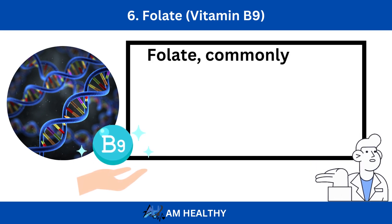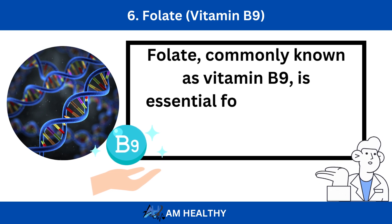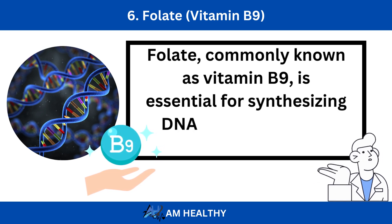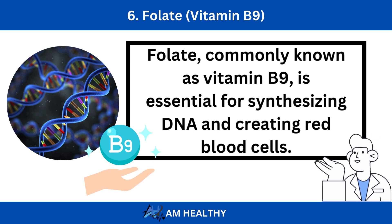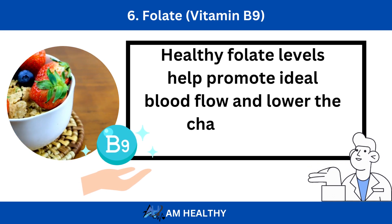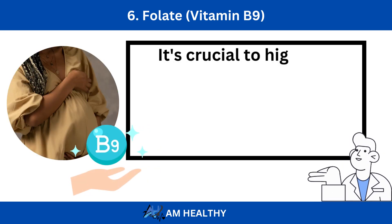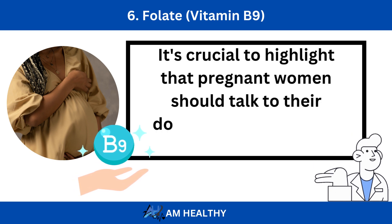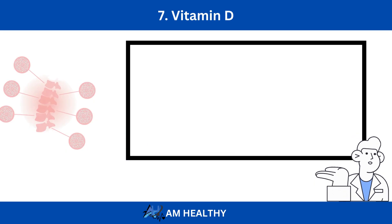Number 6: Folate, also known as Vitamin B9. Folate is essential for synthesizing DNA and creating red blood cells. Healthy folate levels help promote ideal blood flow and lower the chance of clot formation. It's crucial to highlight that pregnant women should talk to their doctor about taking the right folate supplements.